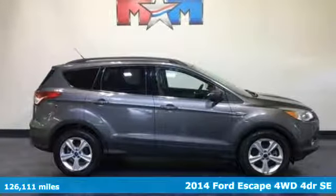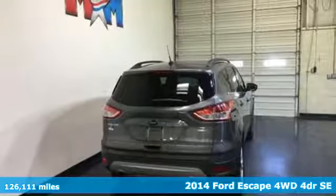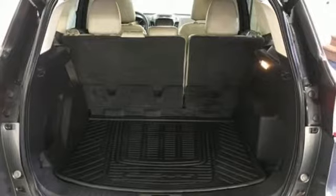It's a 2014 Ford Escape. Get away every time you get into this Escape. Its amazing ability and maximum cargo configurability makes every trip the perfect journey.